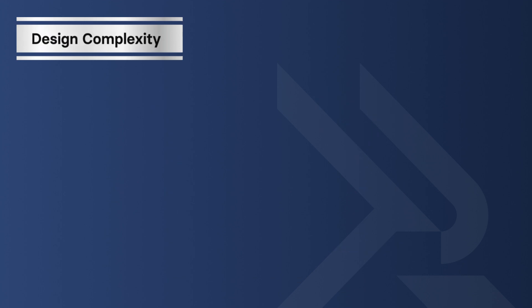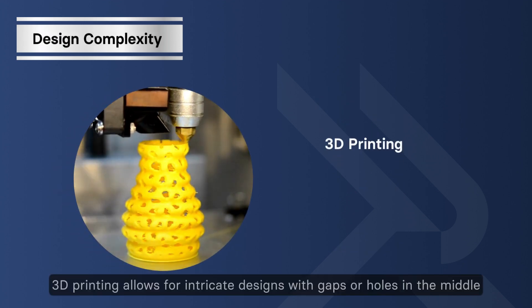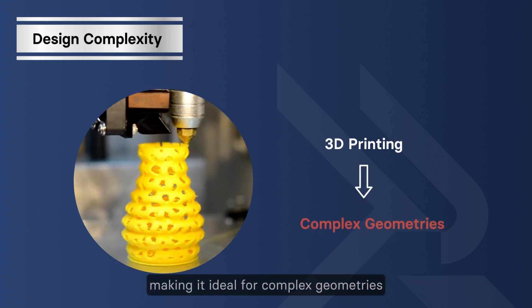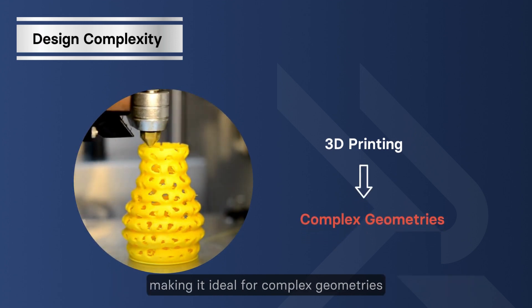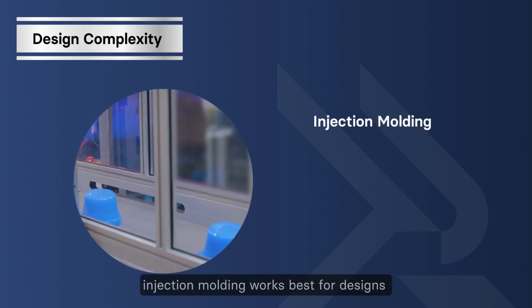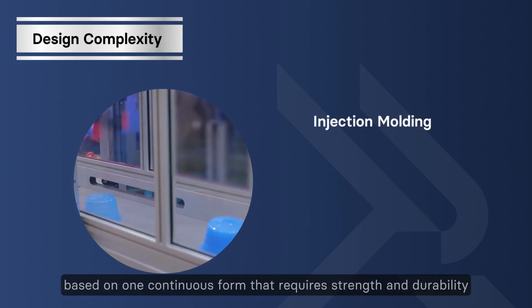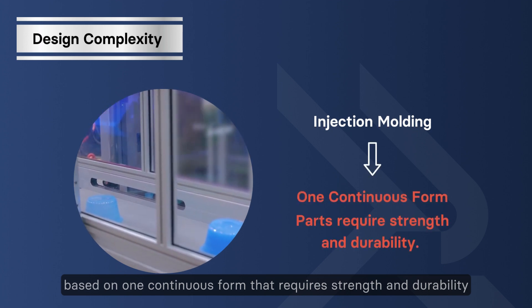Design complexity: 3D printing allows for intricate designs with gaps or holes in the middle, making it ideal for complex geometries. In contrast, injection molding works best for designs based on one continuous form that requires strength and durability.